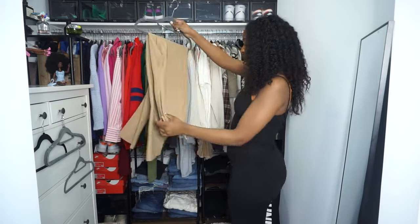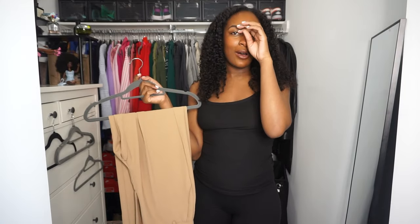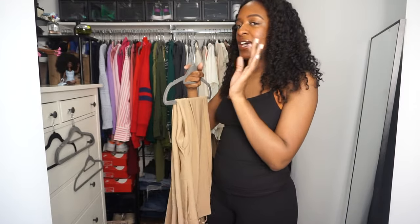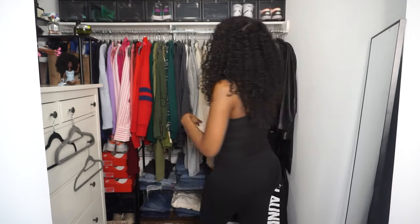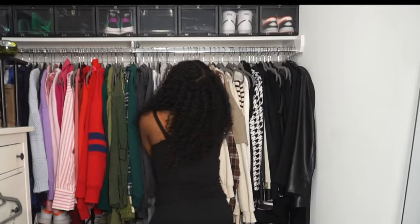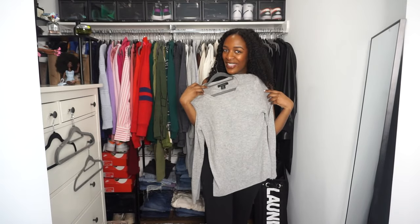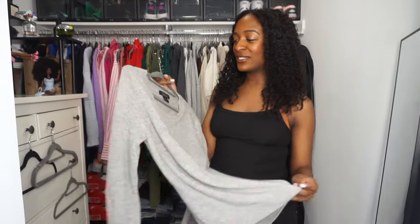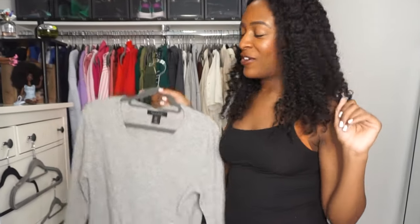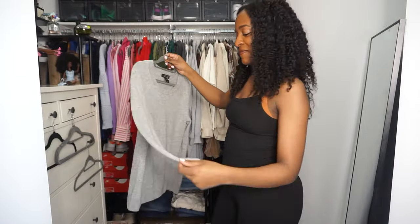These pants are from J-Lux label. They fit well, but they're too long, so I have to remember these pants need some alterations. They actually fit great, and if they were altered I would definitely wear them. And here is my gray cashmere sweater — I actually did a video on styling cashmere sweaters if you're interested. I love this sweater. I think it'll transition nicely for the spring.